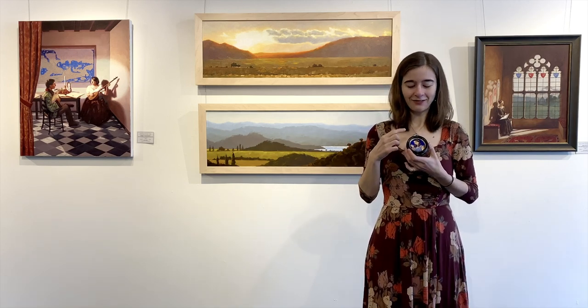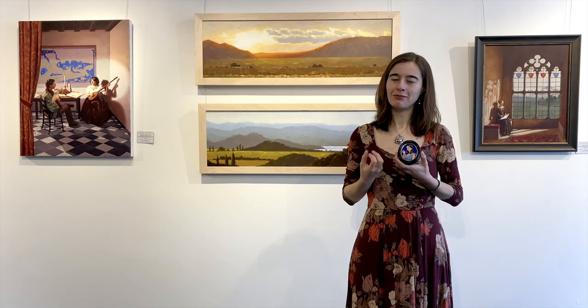Also in Florence, I found this frame at a shop where they do their own gilding, and I knew I needed to buy it to make a miniature painting for it. Later that summer I did a residency in Greece and was thinking a lot about Greek myths. I realized that the character Ariadne would be the perfect character to paint using these precious materials.